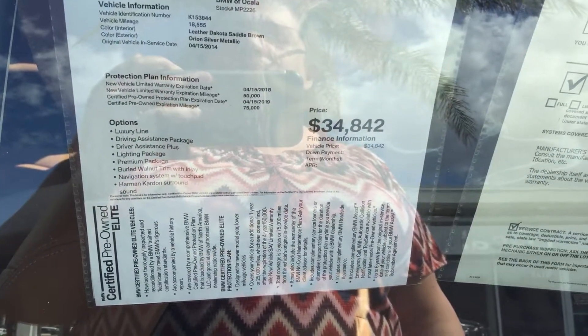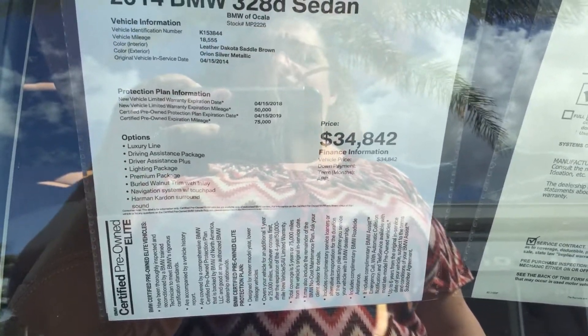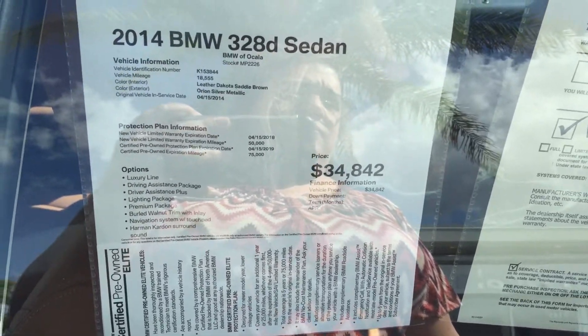This is a certified elite with five years, 75,000 mile coverage. It has coverage until April of 2019. Very rare 328.